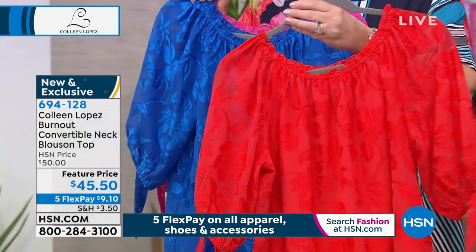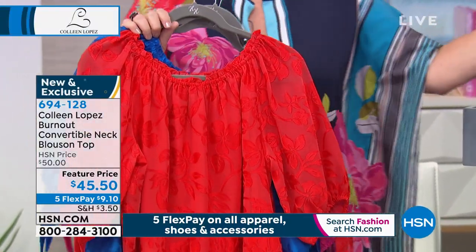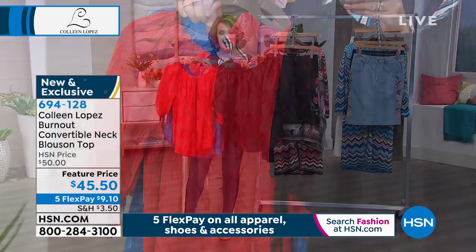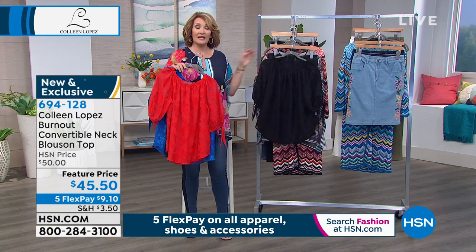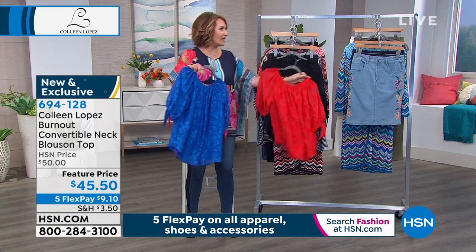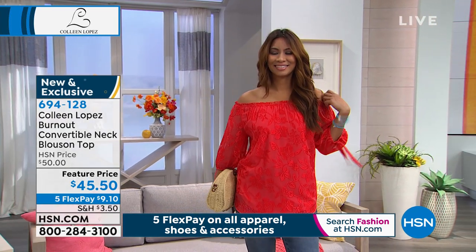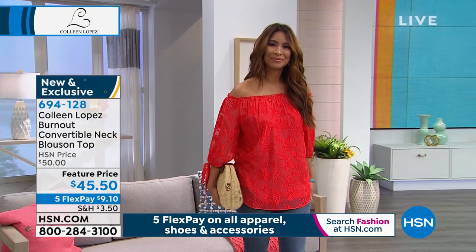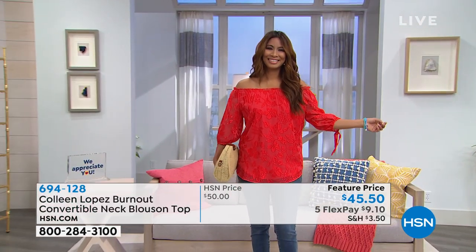We also have it in a fun, happy poppy red, and of course in black. You pick your favorite. It's true to size — I would say it's a generous fit, nice and roomy, and the elastic is super soft. On beautiful Val, she's choosing to wear it off the shoulder over jeans, and her work is done. You just pop it on and it does all the work for you.